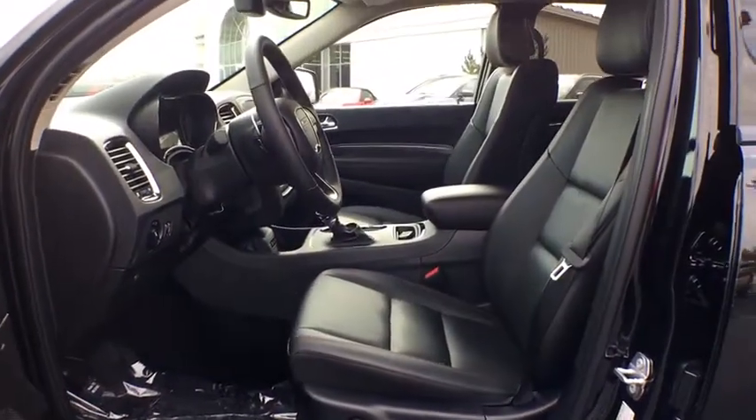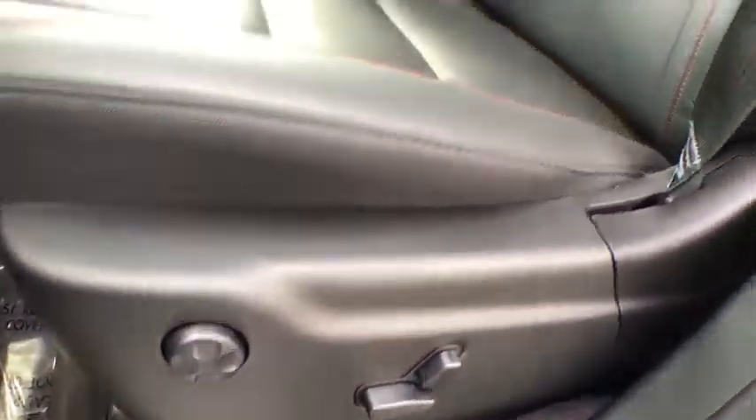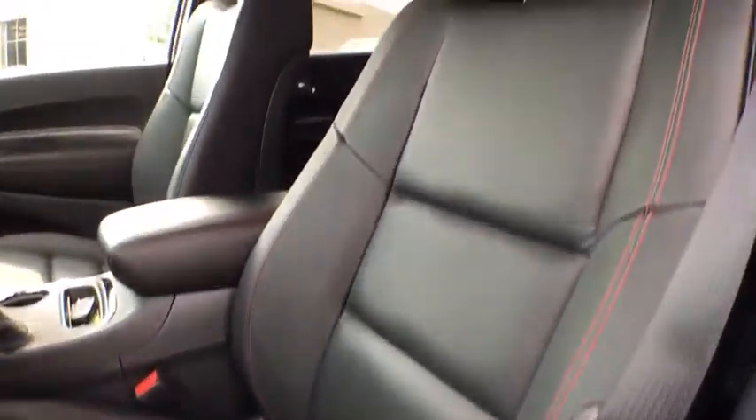Heated front seat, electronic stability control, security system, trip computer, compass, rear window defroster, heated steering wheel, overhead console, remote keyless entry.